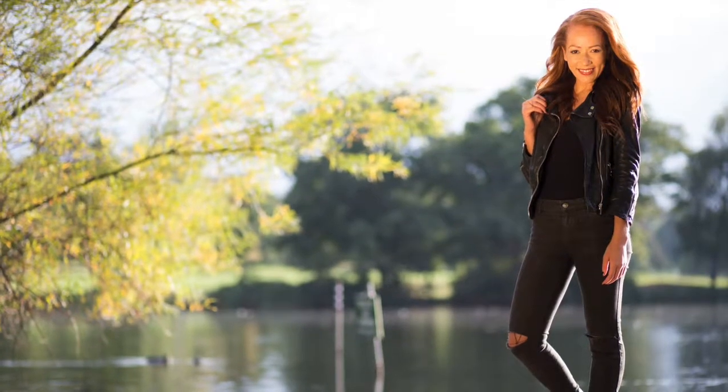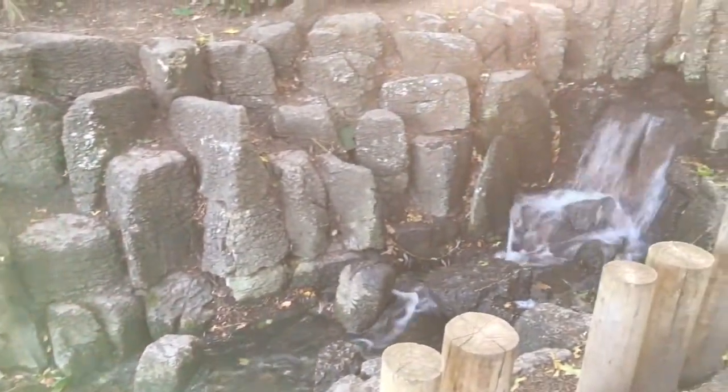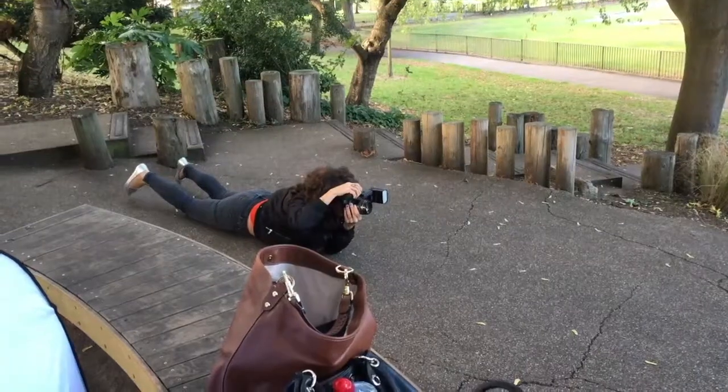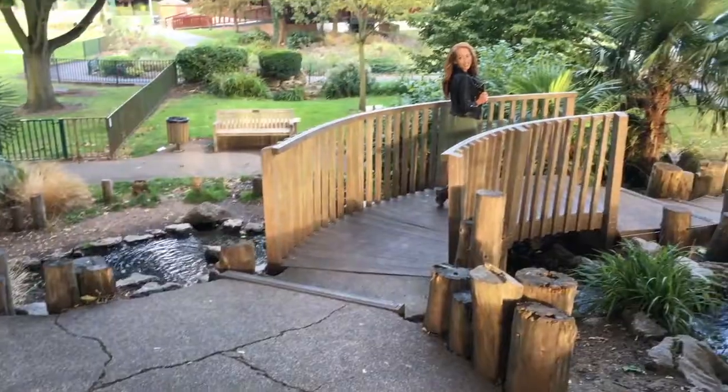Whether it's a new model or a client who's never been shot before, I always do this. I kind of look at what they're doing and give them a few tweaks, tips, and hints about how to stand in the picture, how the light falls on their face.